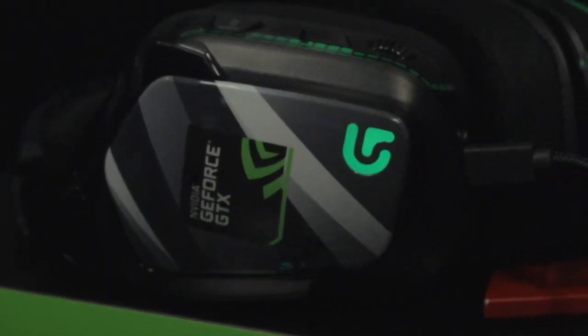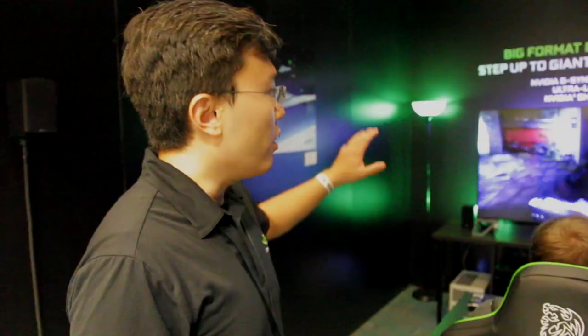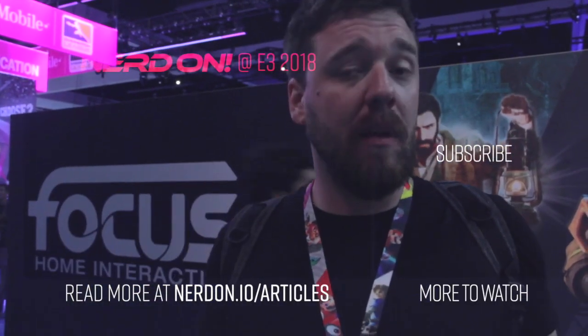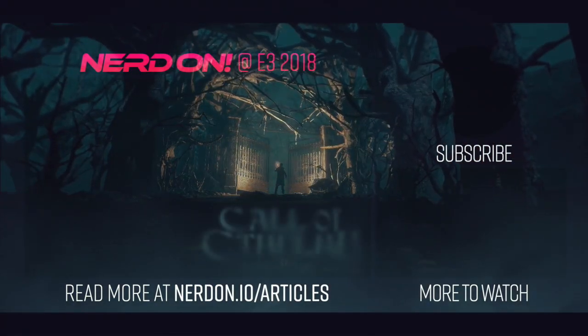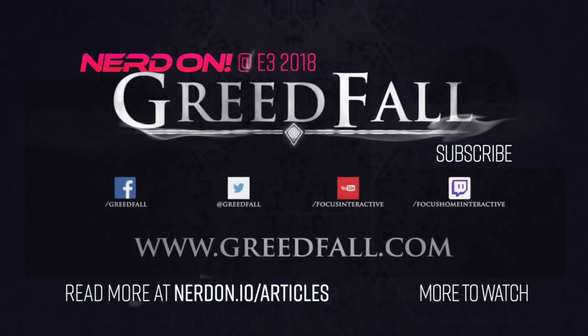For this one, we're working with three partners: ASUS and HP. Each of them will be licensing our G-Sync technology, and they will be launching a product toward the end of this year. We'll see you next time. Peace.